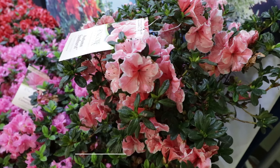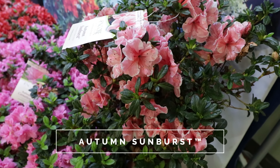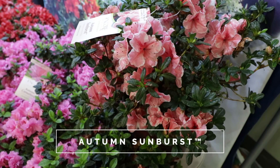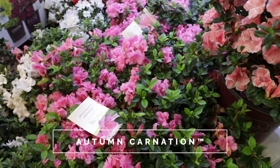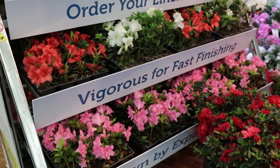The Southern Living Plant Collection space was beautiful, and so was the Encore Azalea space. So I decided to just do a quick pan around with the camera and talk about the pieces that they had in their space. So let's get going.